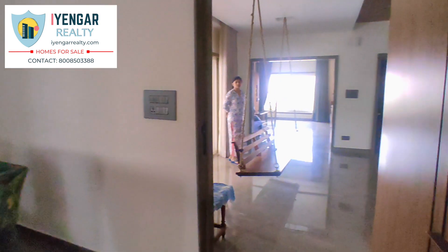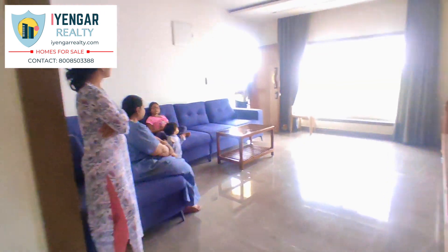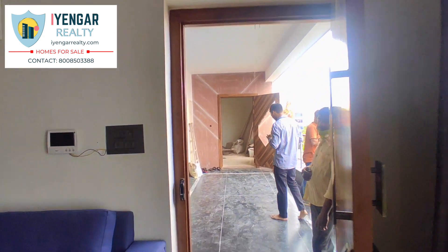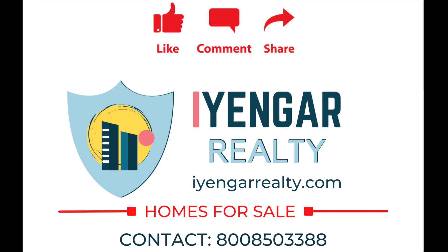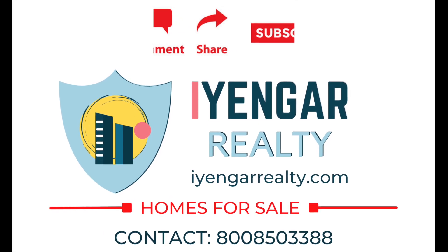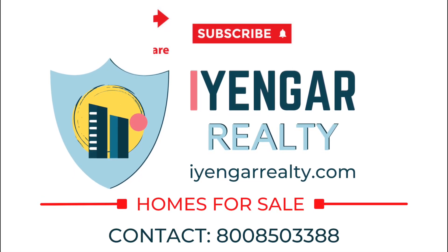If you haven't yet subscribed to our channel, what are you waiting for? Please share and subscribe as it motivates us to bring many more homes for sale to you. This magnificent house is priced at 11,500 per square feet, which adds up to 3.9 CR. If you would be interested in purchasing this property, please contact us on the number displayed. This video could be of help to someone, so please do share. If you enjoyed watching this video, give it a like and subscribe to our channel for more content on real estate investments, properties and updates.